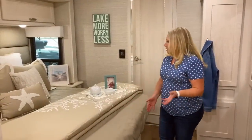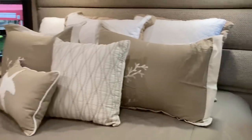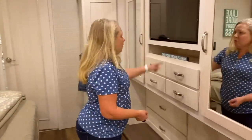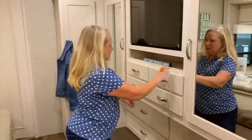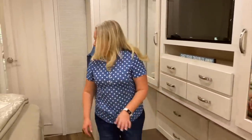Back here in the bedroom we've got a king-size bed — again, really nice thoughtful touches and beautiful decor. Of course all of that's optional; you can buy those design accents if you choose. You can see what it looks like before and after depending on what design accents you select. There's another TV here in the bedroom — Samsung — plus a big closet and lots of drawers.